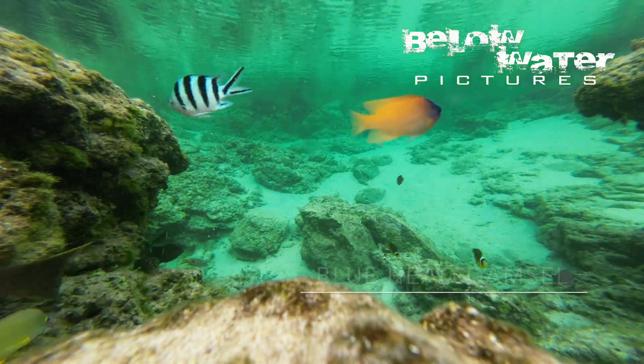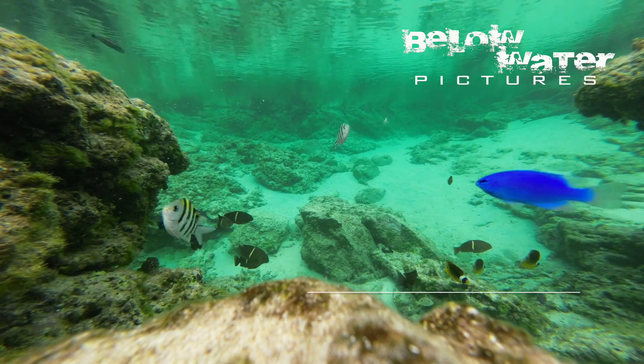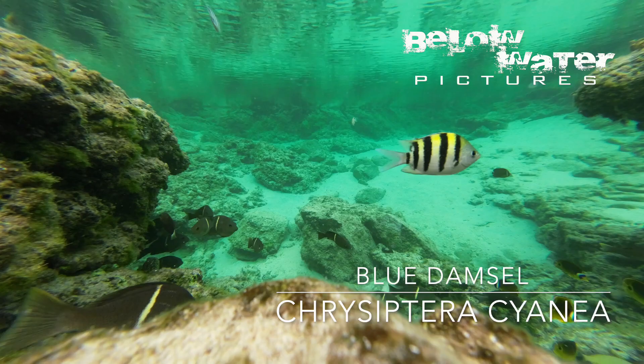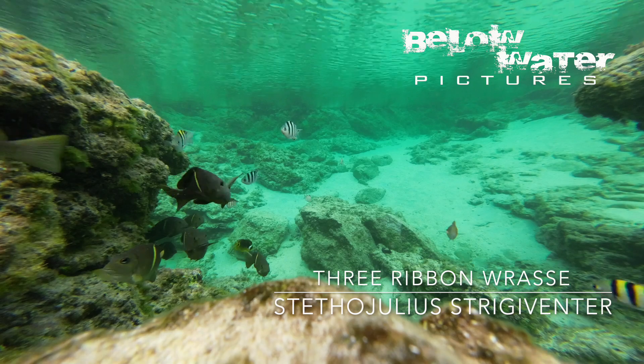Striped-tail damsels and blue damsels on the other hand would be expected here. These damselfish, especially in the really small sizes, are common in the tide pools and are even in the warmer standing shallow pools that have just ankle-deep water.